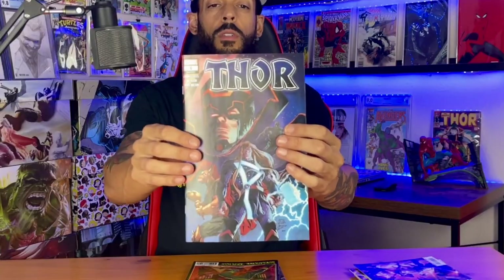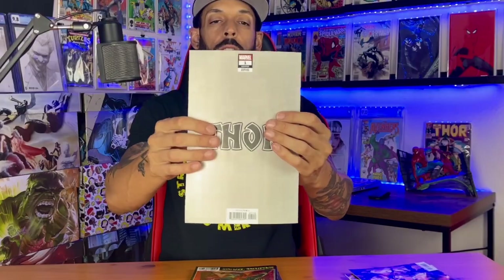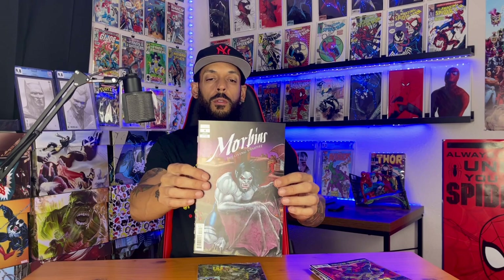Alright, so here we go — we got the two six-packs and then we have one in the middle. The first one is Thor issue one, the Walmart variant. And it's Luke Cage For Hire Legacy 166 lenticular. Morbius: To Live in Vampire issue four variant.